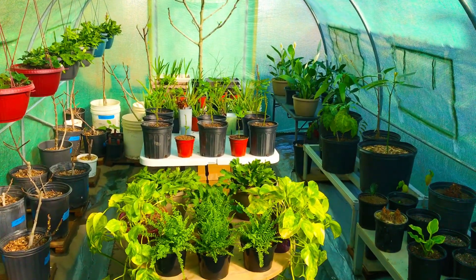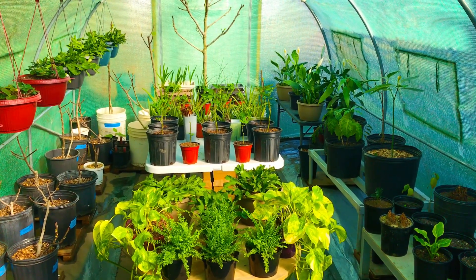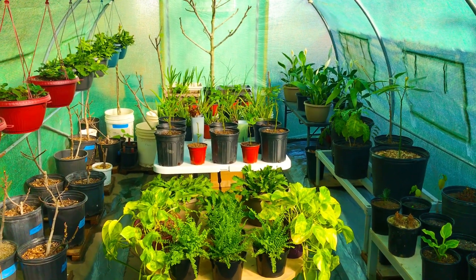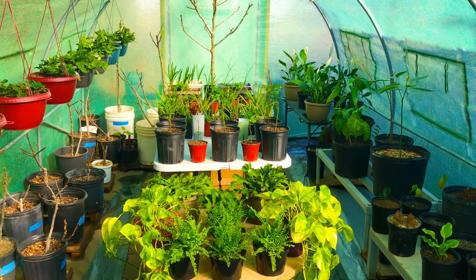In this morning's short video, I'm going to be bringing you guys an update on the knockout roses that we've been growing from cuttings for about the past roughly 90 days or so here in our high tunnel greenhouse.